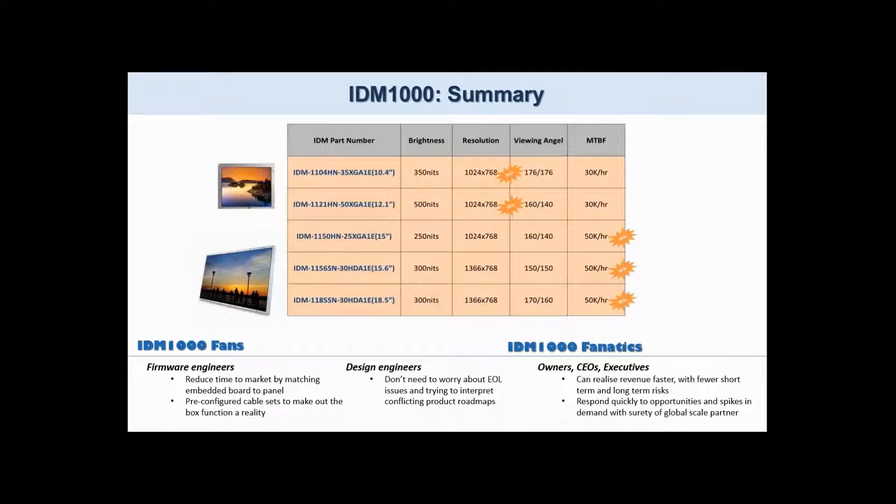IDM 1000 fanatics are CEOs, executives, and owners that can realize revenue faster, safer, and with fewer long-term risks, and of course buyers who can consolidate suppliers with a single point of contact and competitive cost.